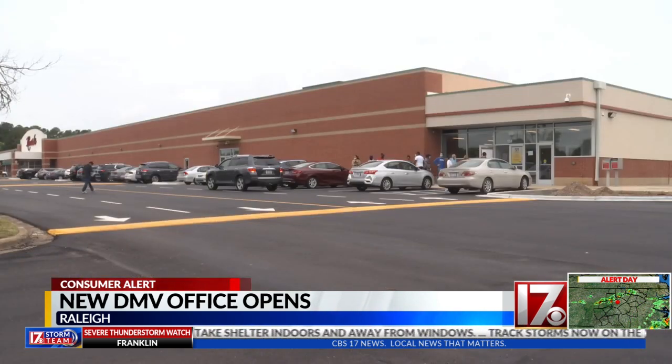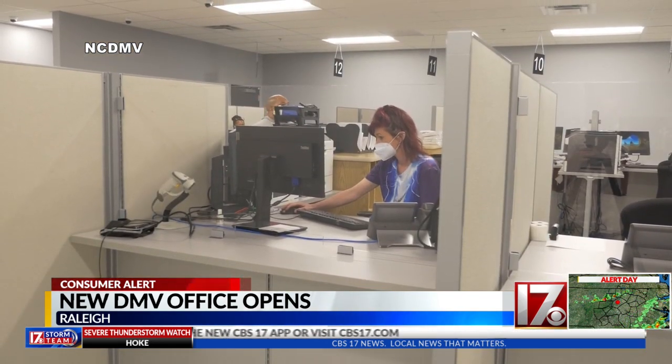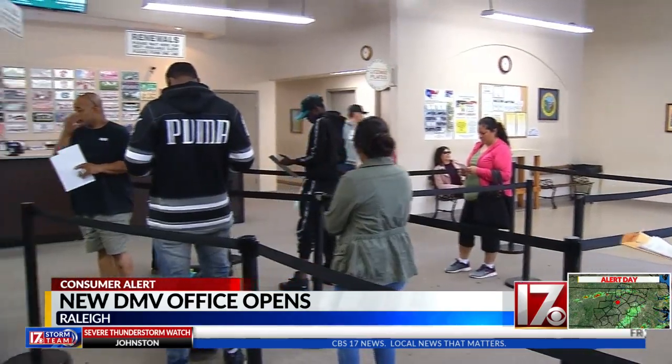Not only are driver's license services here, but a contractor-run state license plate agency is built in for convenience. Most of those plate agencies are located elsewhere as stand-alone facilities.